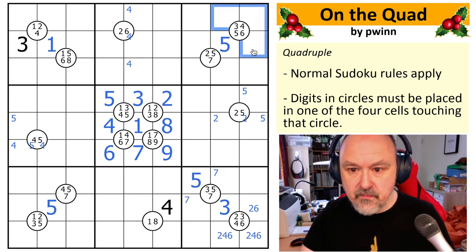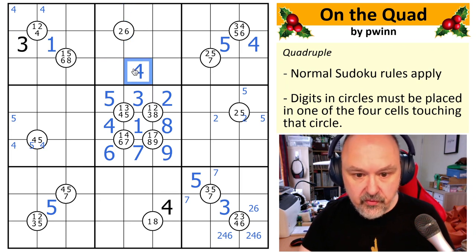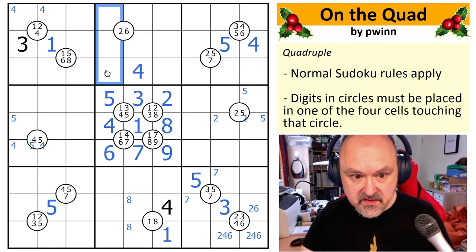Four has to go up here — four must go in one of those two, which means in here four must go there, which knocks four out of both of those and puts four there. So this is two, three, four, six. I need to put a one and an eight in here; this one is knocking one out of those, so one goes here, which puts eight into one of these. Eight must go into one of those — I can't seem to narrow that down.